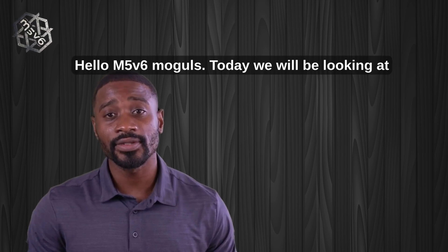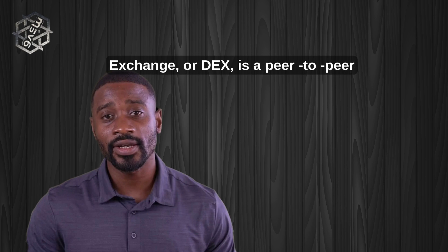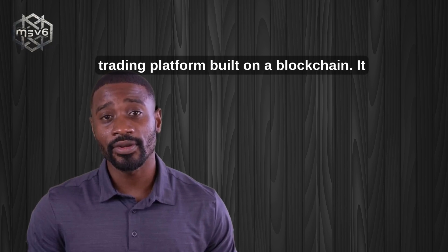Hello. Today we will be looking at Decentralized Exchange. A Decentralized Exchange, or DEX, is a peer-to-peer trading platform built on a blockchain.